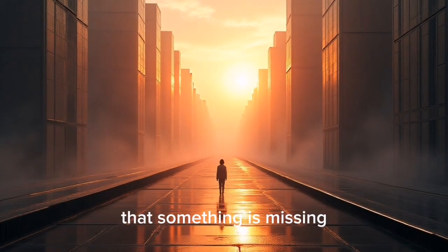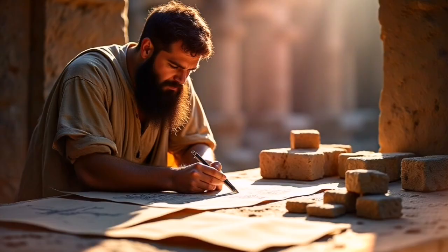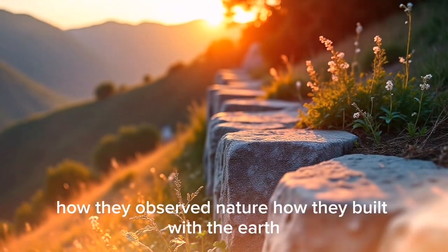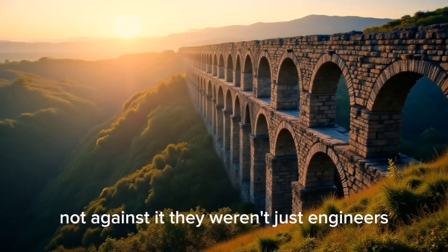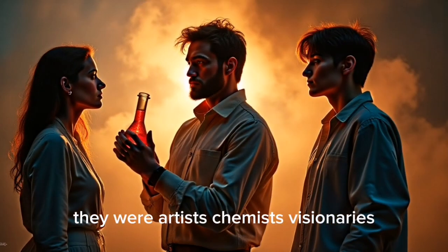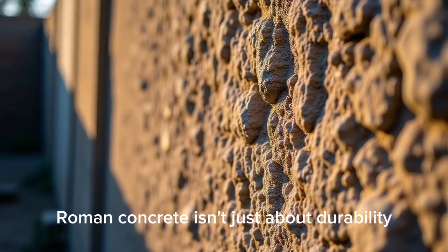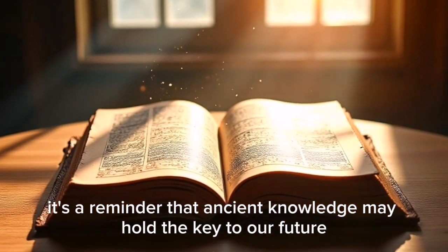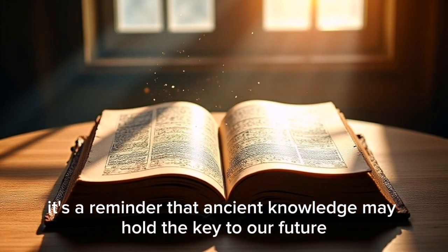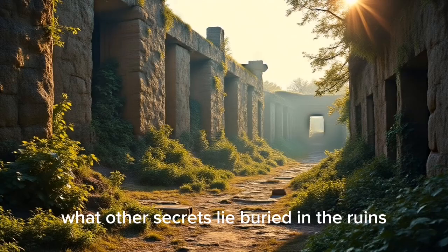Yet there's still one mystery we can't solve. Despite all our progress, something is missing — something in the Roman mindset: how they observed nature, how they built with the earth, not against it. They weren't just engineers; they were artists, chemists, visionaries. Roman concrete isn't just about durability — it's a reminder that ancient knowledge may hold the key to our future. What else have we forgotten? What other secrets lie buried in the ruins?